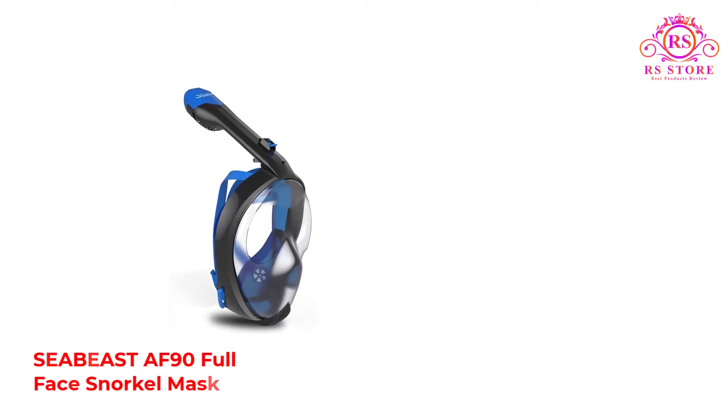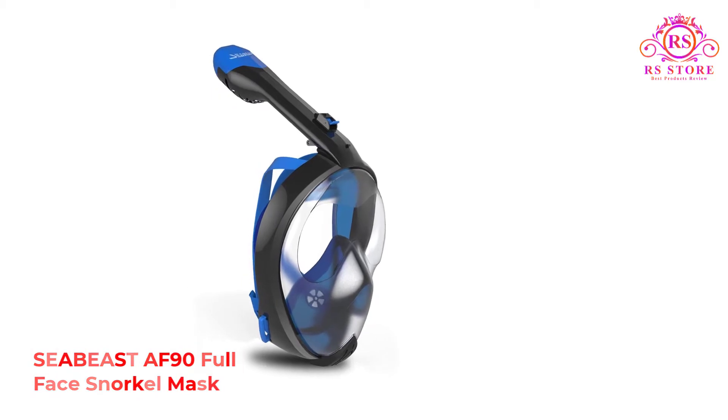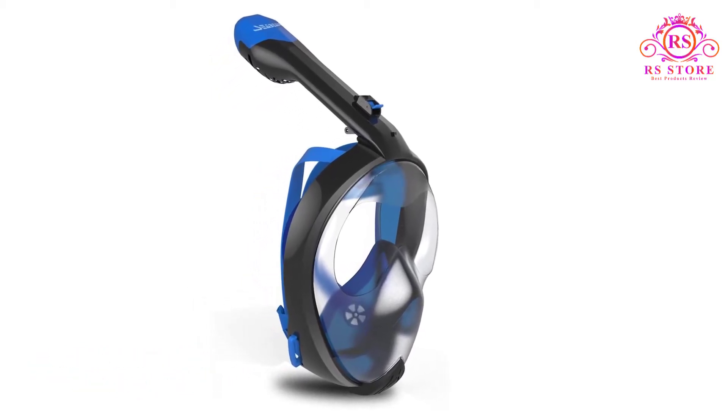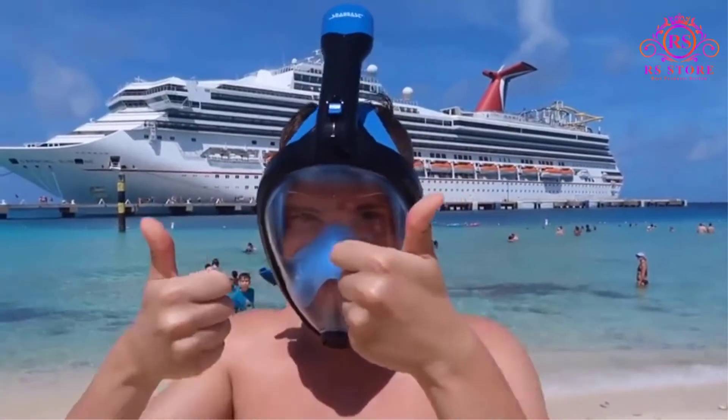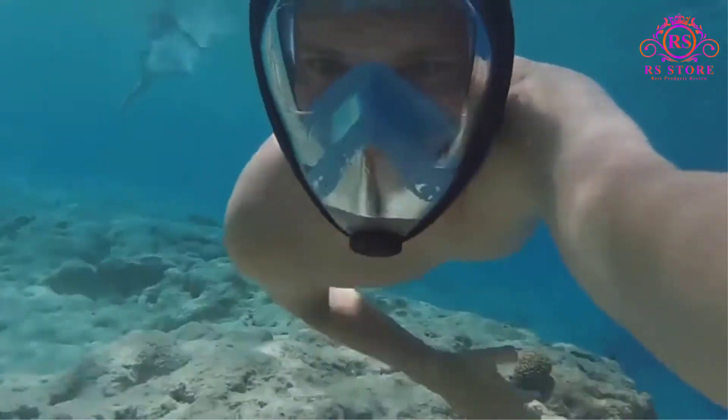Number 1: Seabeast AF90 Full Face Snorkel Mask. The Seabeast really stands out and wins its spot on the list with its unique and much-loved fog-free lens. Only released this year, the AF90 is at the cutting edge of fog prevention and makes for a crystal-clear snorkeling experience.